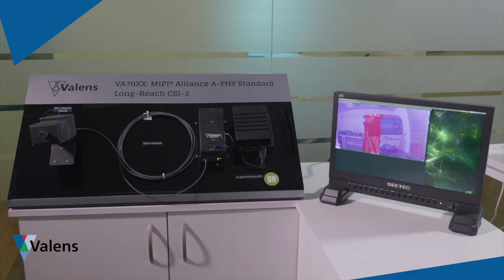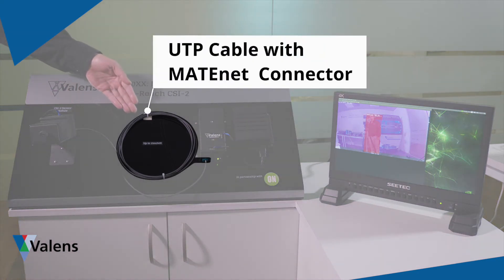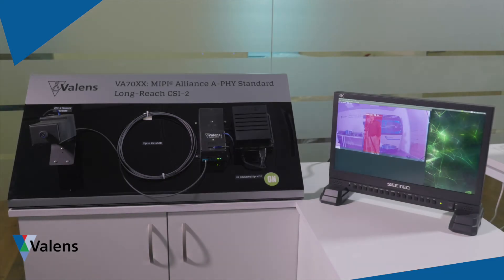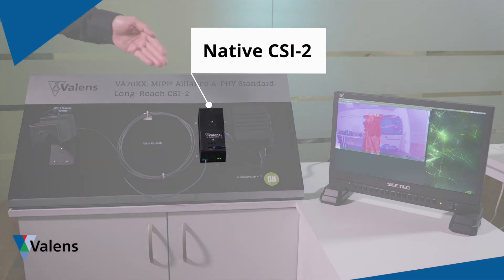The sensor module is connected using a single UTP cable with a MateNet connector. The cable itself can be up to 15 meters long with up to four inline connectors. Note that the use of UTP cabling is purely for the purposes of this proof-of-concept demo. Actual MIPI A PHY devices will be used with shielded pair or coax cables.